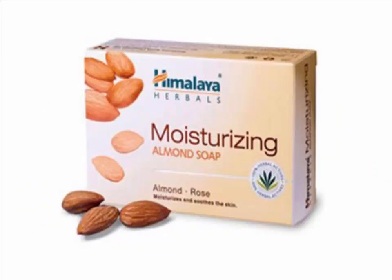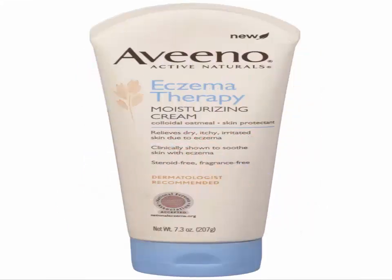Moisturize dry skin with chocolate. Contrary to popular belief, if you eat the dark variety, chocolate doesn't cause breakouts and the antioxidants that dark chocolate contains are actually good for your skin.